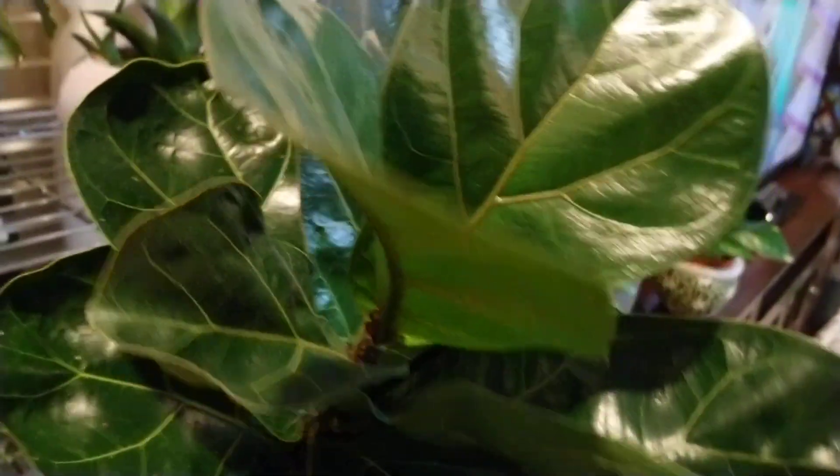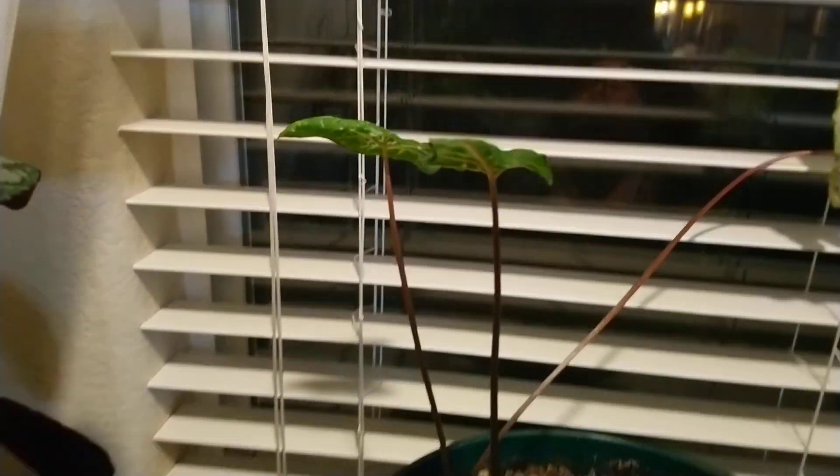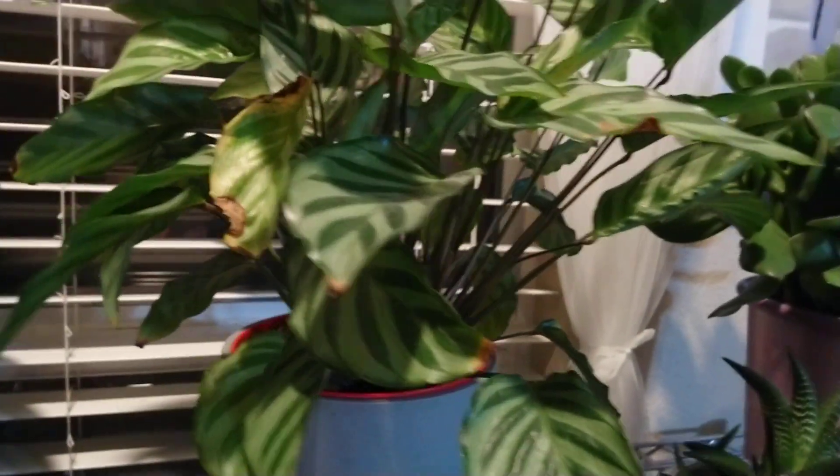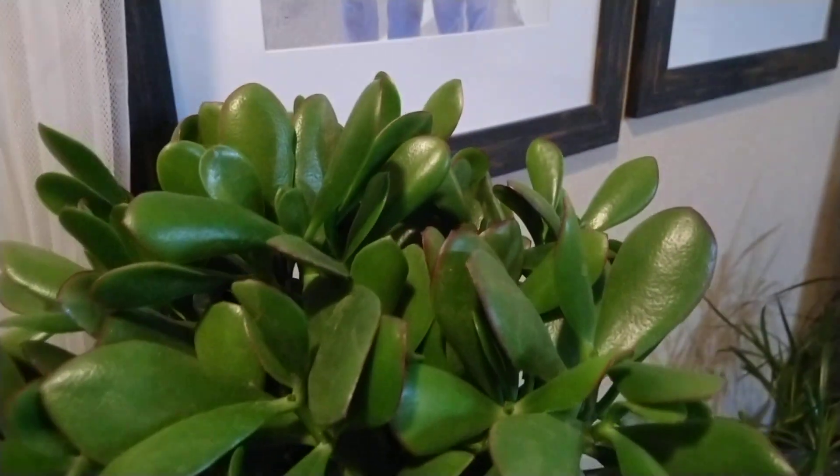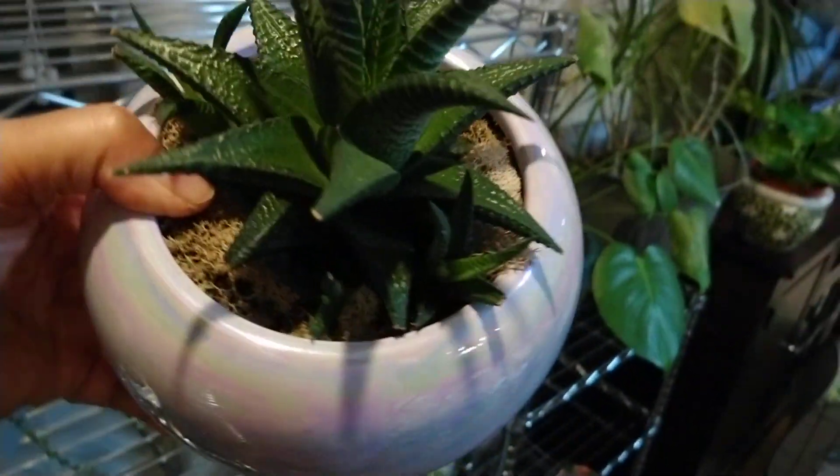This one, it's cute. This one doesn't look good, I don't know. I want to buy another one. This is like... I don't know what the name of this. And this one, and there's more babies.